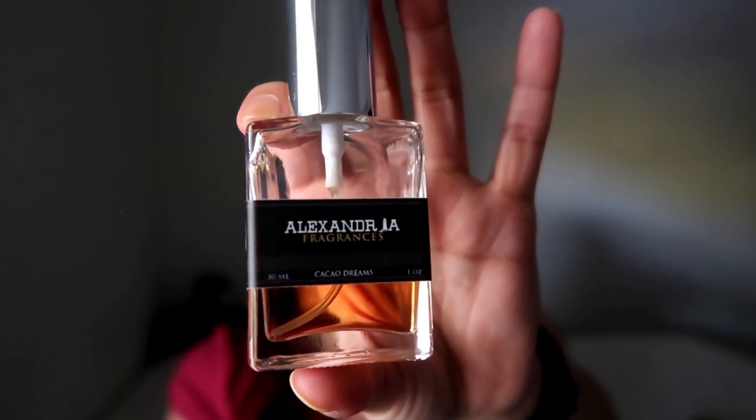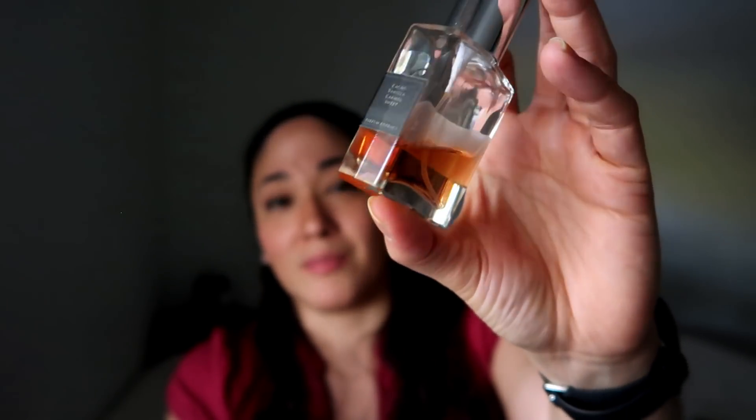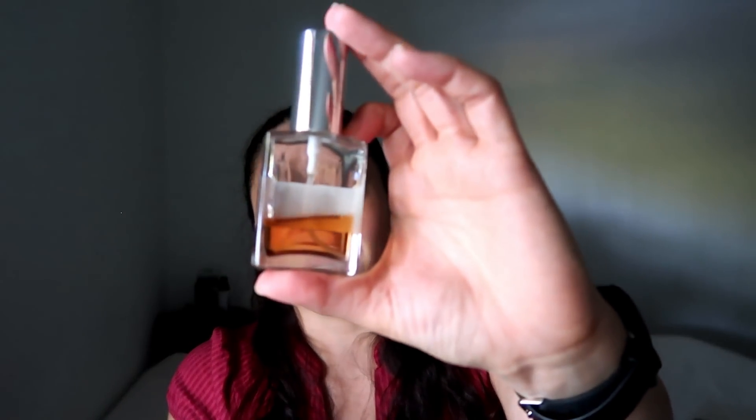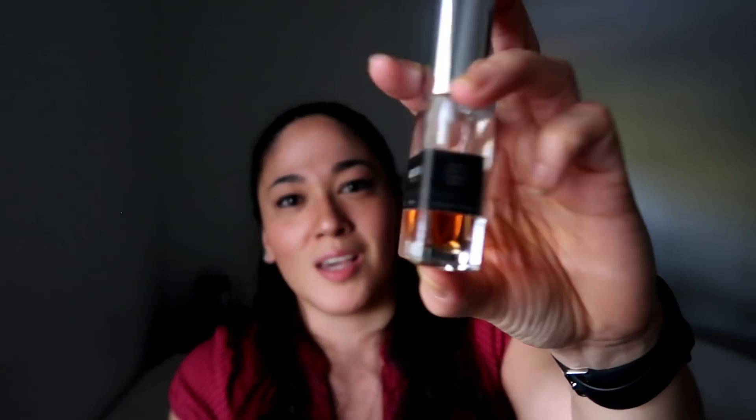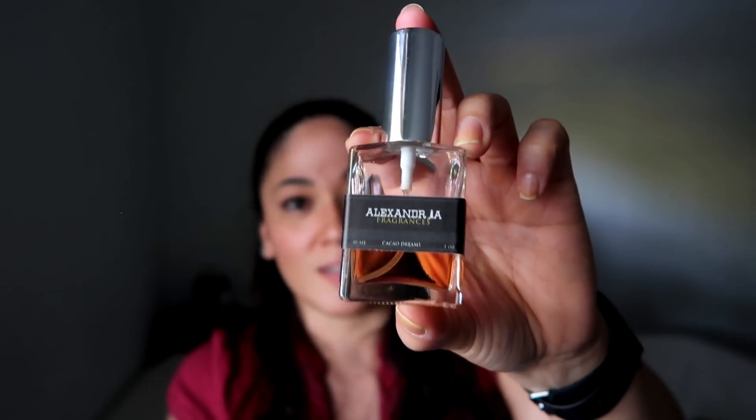The next one could easily be in my list of top worn fragrances because I do reach for it a lot. I have a large bottle and a small bottle — I'm showing you the small one, which I have to refill from the larger one because I put this thing in my purse all the time. If I had this when I did my top three chocolate fragrances video, it totally would have made the list. It is Alexandria Fragrances Cacao Dreams. To go through that much fragrance when you have a lot of other ones to choose from doesn't happen very often — so this one is one of my favorite chocolate fragrances ever.